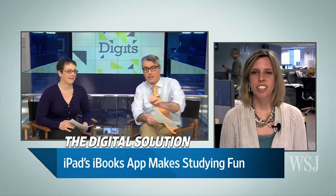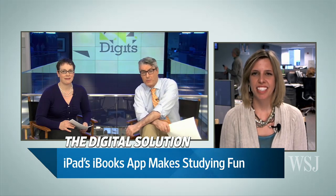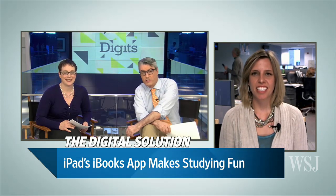Can studying actually be fun? Keddie Barrett is going to tell us all about her interactions doing some studying on an iPad. Tell us all about this, Keddie. Special K herself joins us from Washington, D.C.